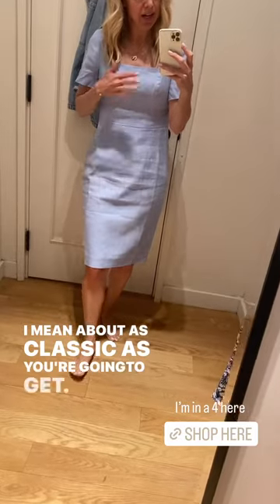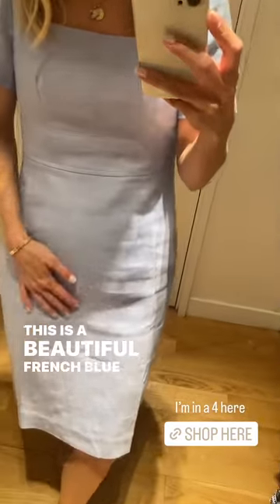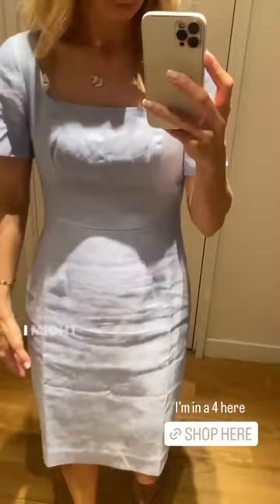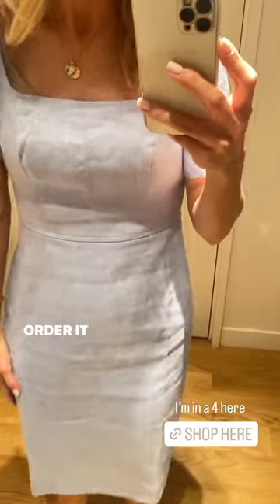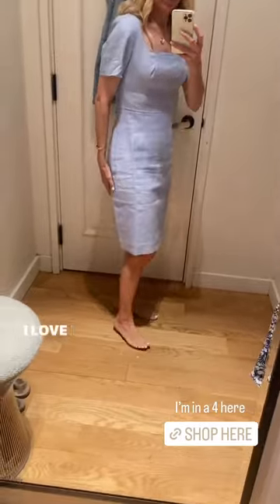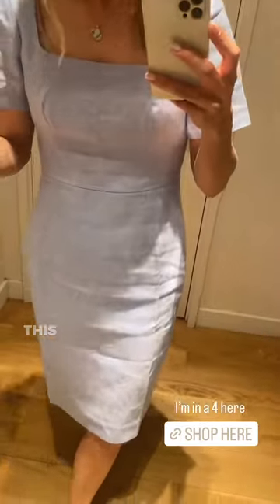About as classic as you're going to get — this is a beautiful French blue linen. I love the color. It is just simple, classic, chic. You can't go wrong. I might try it in one size down but they'll have to order it for me. I have my shapewear on and I am so comfortable. This is just stunning in person. I love the linen, love the color — this might be it.